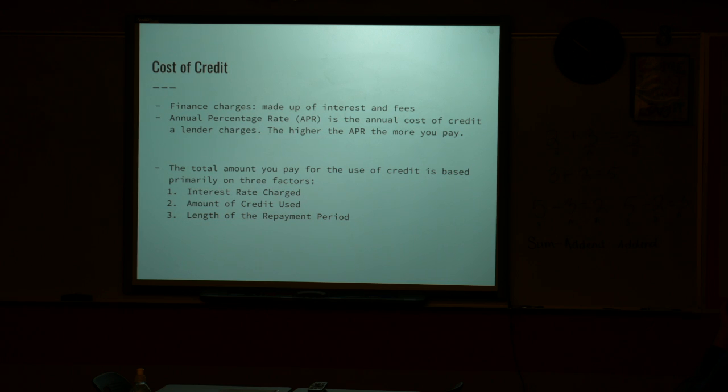The total amount you pay for the use of credit is based primarily on three factors: your interest rate, the amount of credit you use. The higher your interest rate, the more you're going to pay back. If you only charge $100, you're only paying interest on $100. If you charge $5,000, then you're paying interest on $5,000.